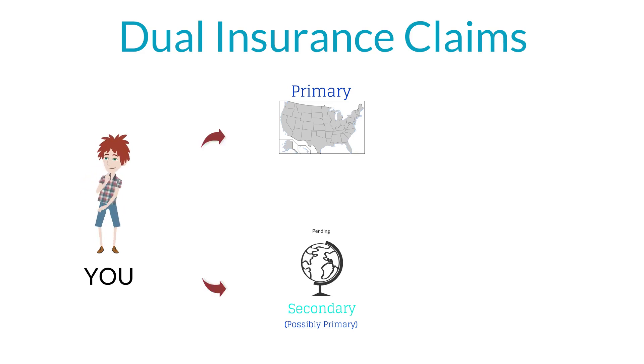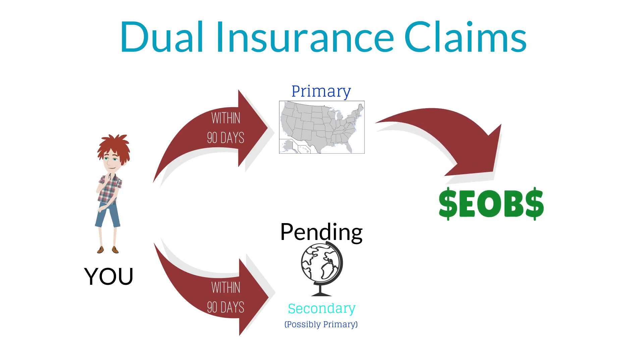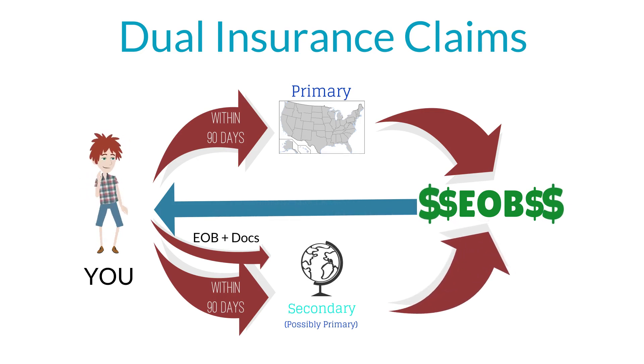When you file a claim, you'll file with both insurance companies at the same time, within 90 days of the illness or injury. The primary company will complete their process and inform you of their decision with a document called an Explanation of Benefits, or EOB. The secondary company will place your claim in a pending status. Once you receive the EOB from your primary company, submit the EOB and copies of billing statements to the secondary company. This enables the secondary company to complete their claim process and reimburse additional eligible expenses.